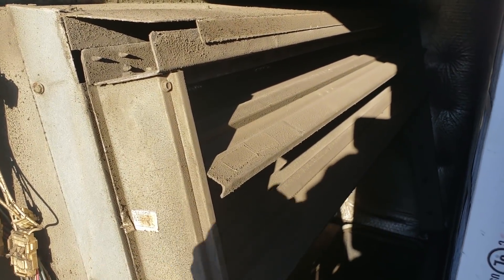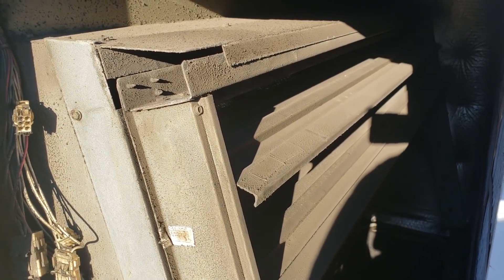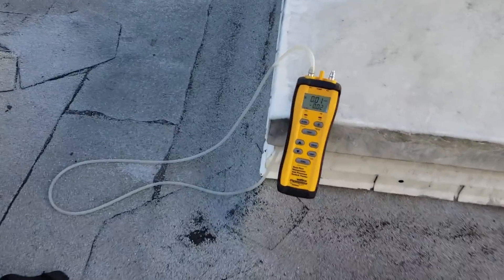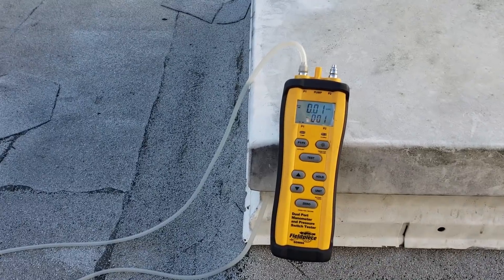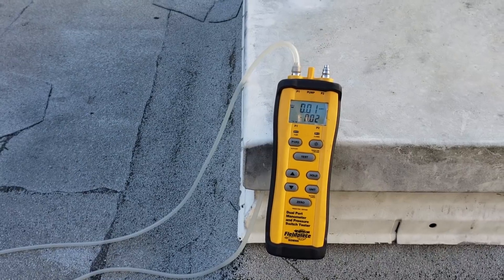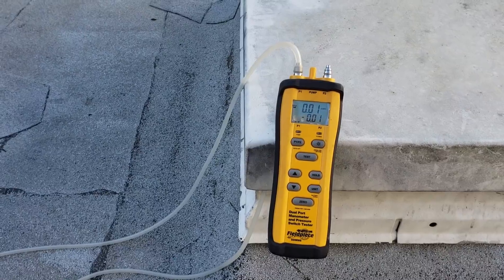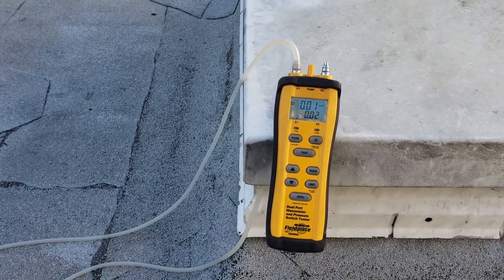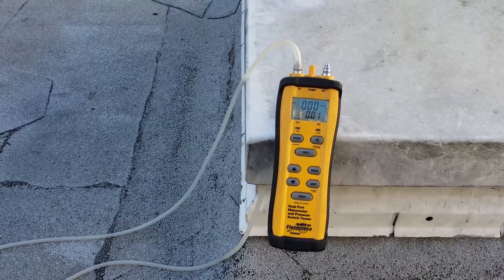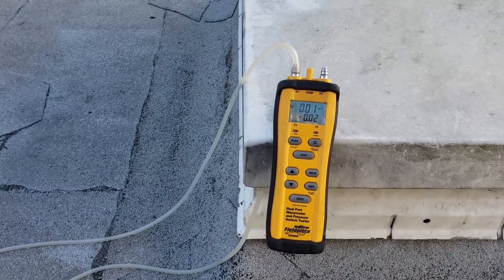With all the outside air dampers 100% open, we are still running slightly negative — and that's with one exhaust fan not even working yet, so it's going to get worse. We need to verify that all the AC blower belts are running and tight, and that all the minimum outside air filters — fresh air filters — are clean, because those all affect our balance.